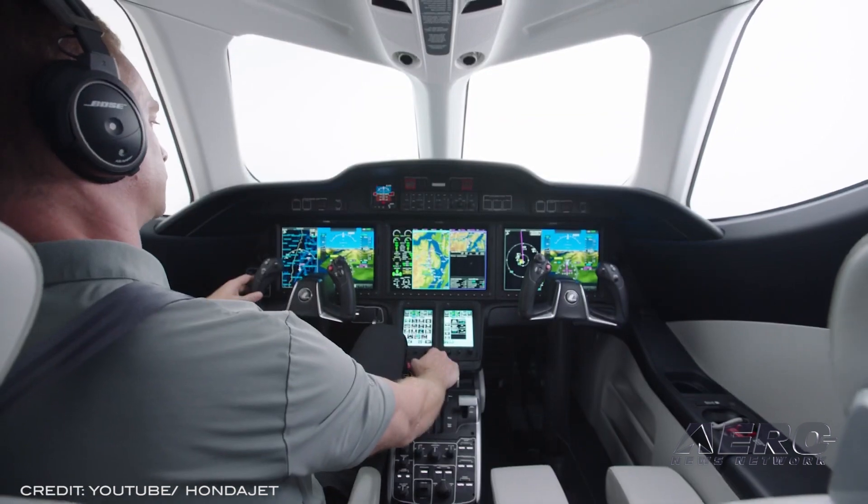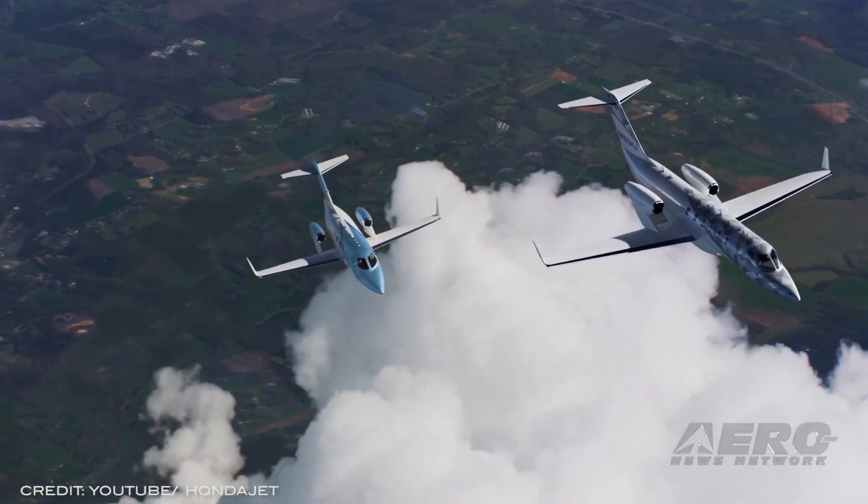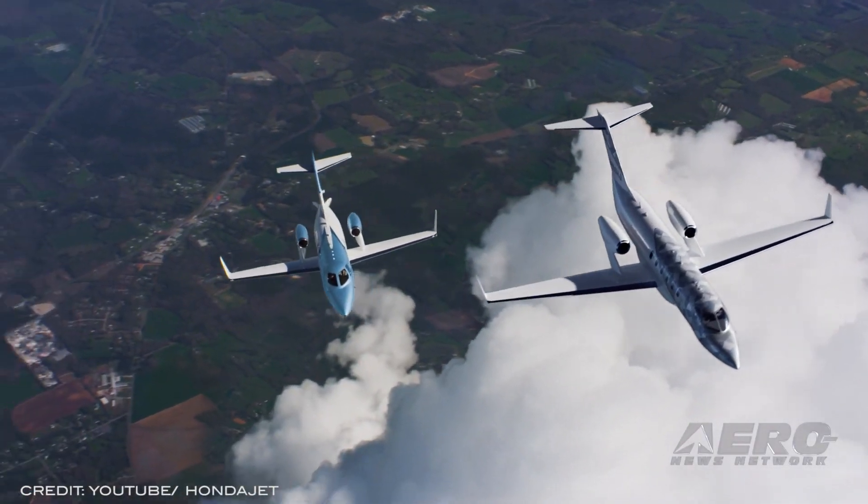The HJ2600 features an advanced cockpit incorporating innovative technologies such as electrification and automated systems, including auto-throttle and auto-brake, among others. After the break, NBAA members pledge net-zero CO2 by 2050. More news after these messages.